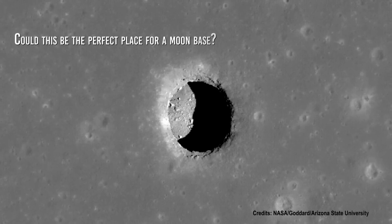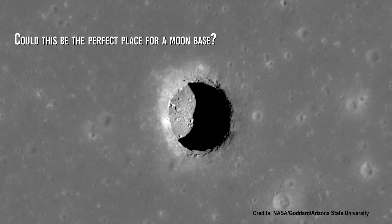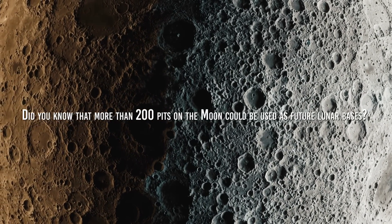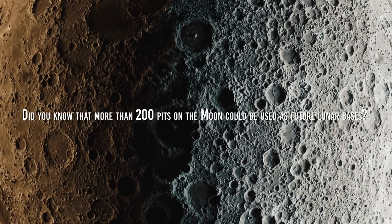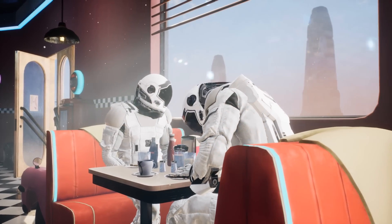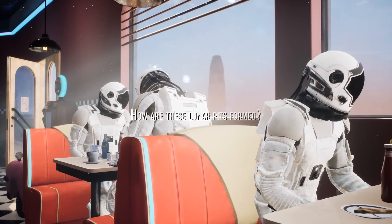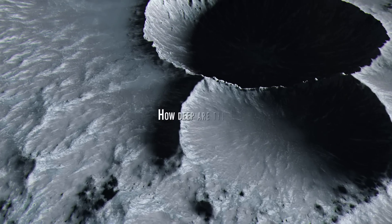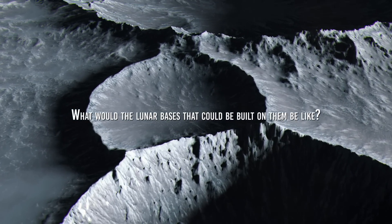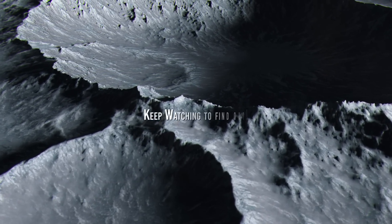Could this be the perfect place for a moon base? Did you know that more than 200 pits on the moon could be used as future moon bases? These pits meet several requirements to house human settlements. But how are these lunar pits formed? How deep are they? What would the lunar bases built on them be like? Keep watching to find out!